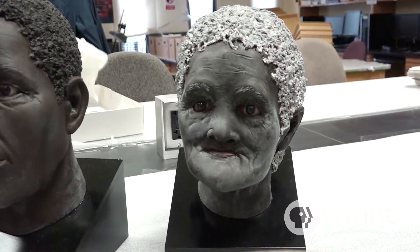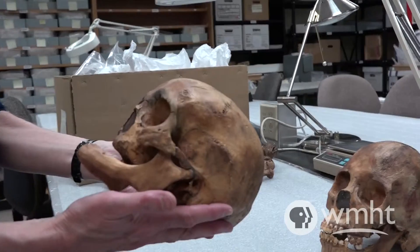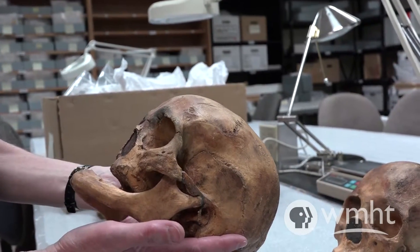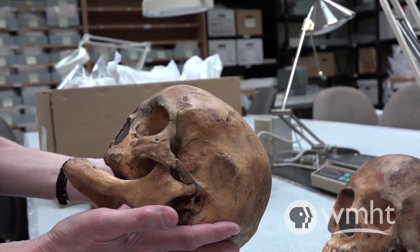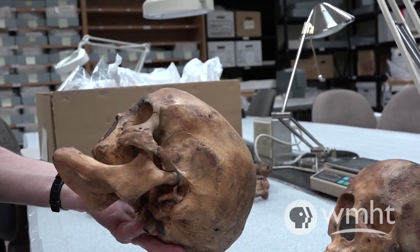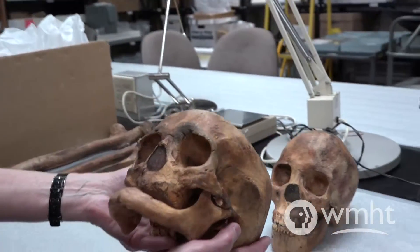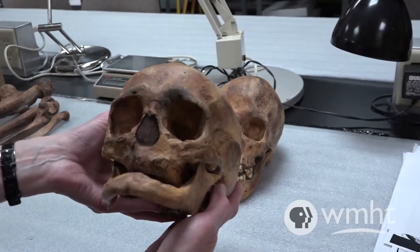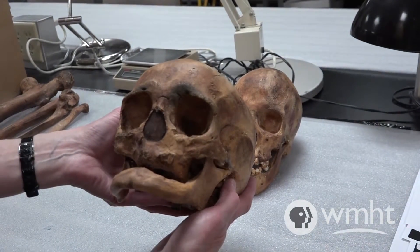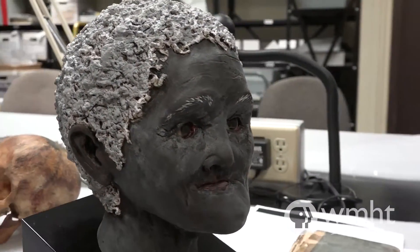The skull and mandible of the oldest woman from the site — you notice how unusual it looks. That's because she had lost all of her teeth before she died, but she was still very robust and was able to continue working. Obviously she was still able to take nutrition, take sustenance. But she didn't get a break — she had to keep working.